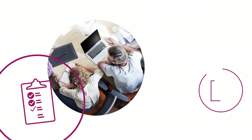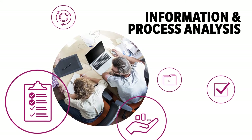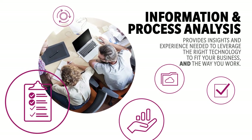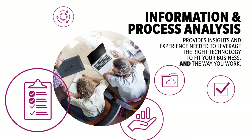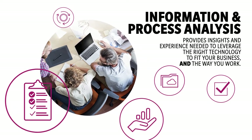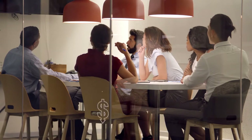Well, Konica Minolta can help. Our information and process analysis provides you with the insights and experience that you need to make sure you leverage the right technology to fit your business and the way you work. In today's fast-paced world,